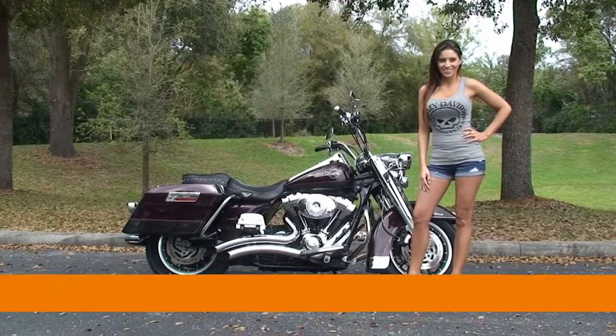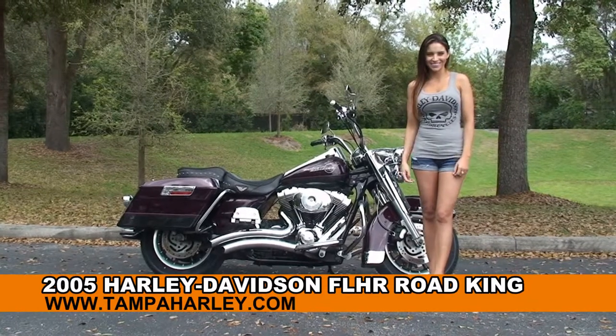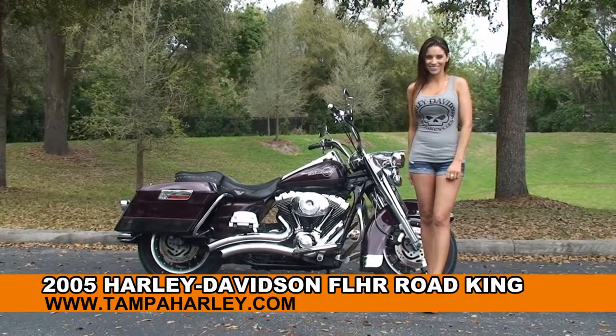Welcome everyone to the world famous Harley Davidson of Newport Richey. Today I've got for you this outstanding used 2005 Road King, and to show it off we got Stevie.